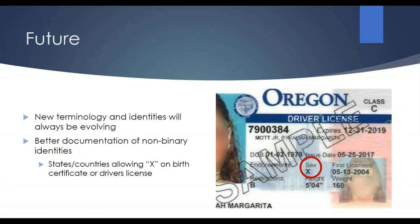As with anything in genealogy, the future is going to look different than the present and the past. I feel like new terminology and identities will always be evolving — 20 years from now, who knows what sorts of terminologies will be out there. One of the nice things in the future is that we'll have better documentation of non-binary identities. Oregon, for example, is one of the states where you can have X on your birth certificate and driver's license, which will be a good indication for future genealogists of a non-binary identity.